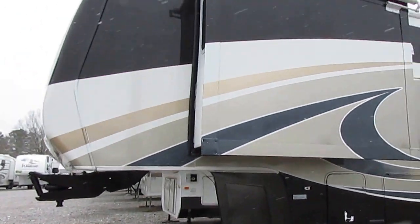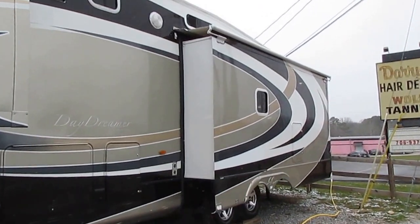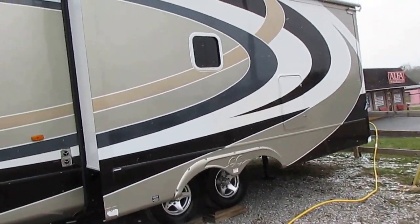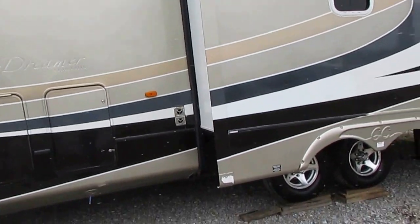It's kind of a rare snowy day out here but I wanted to show you a nice fifth wheel for a bargain. This right here is going to sell. When you can buy a loaded out fifth wheel for half of book value, there's no way you can go wrong.